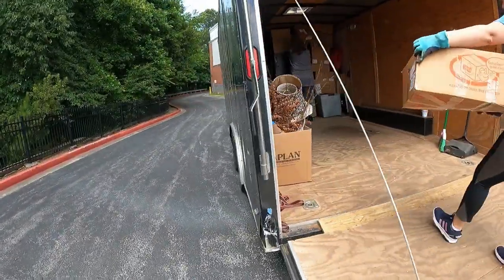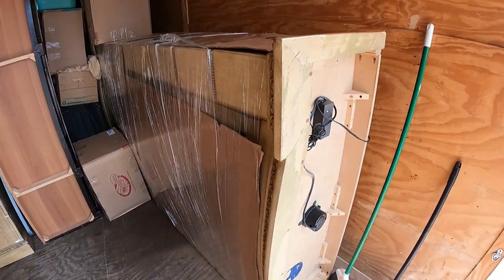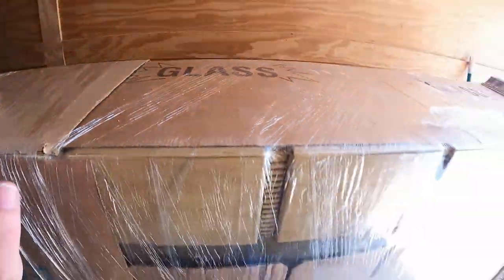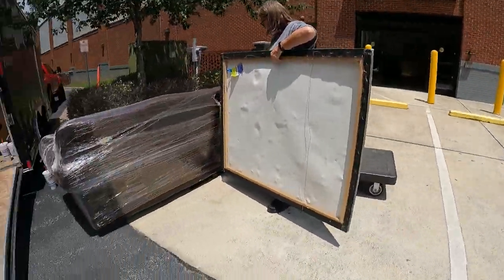We just loaded this giant cabinet - it's like eight feet tall. It was a pain because you couldn't stand it up in here, we had to slide it in sideways. Now I'll get the piano. Every time I load a unit I always bring a furniture dolly and a flat dolly. This time I didn't bring it and I definitely could have used it for the cabinet. We're going to have to try to get the piano on one of these flat carts somehow.